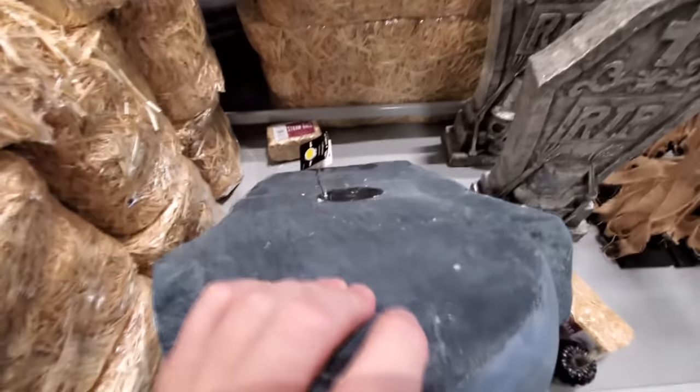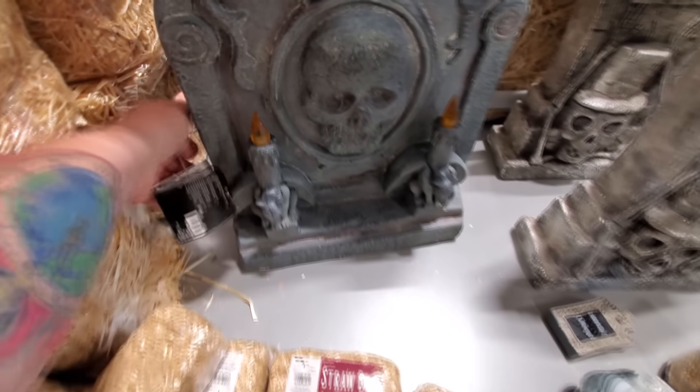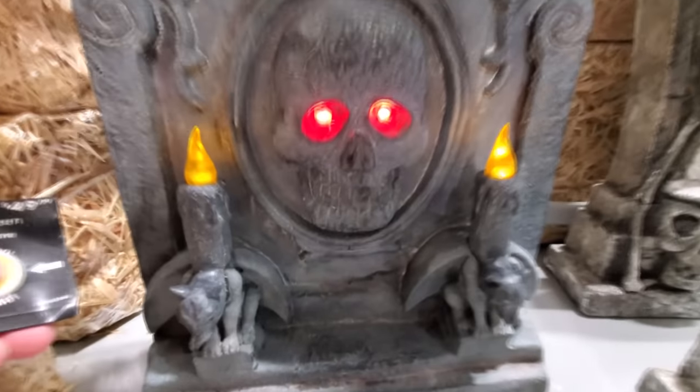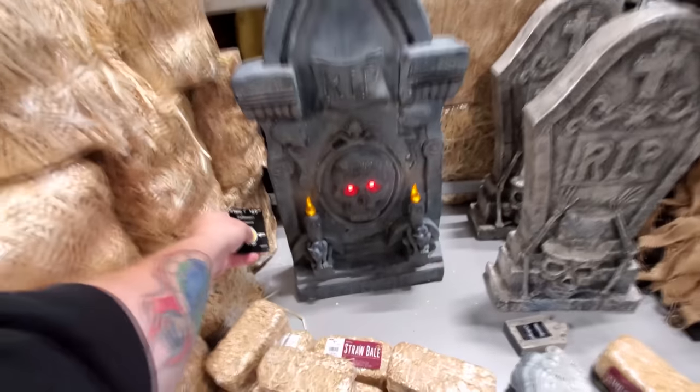Hold on, let me see. Here we go — the eyes light up too. How cool is that? That is awesome.